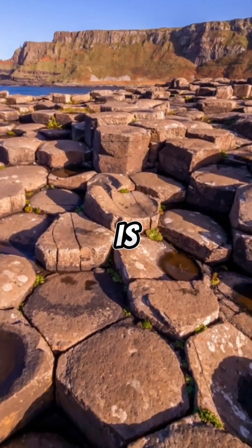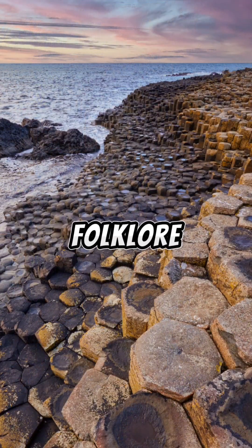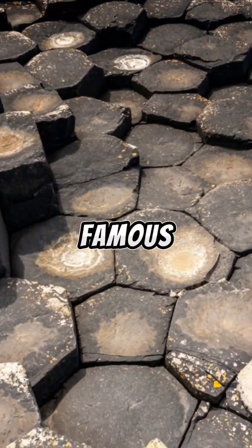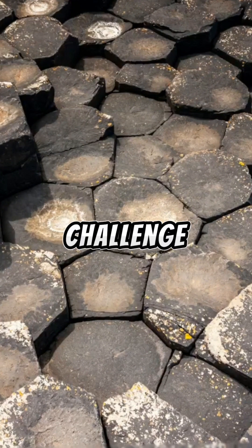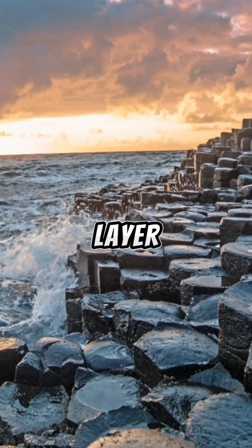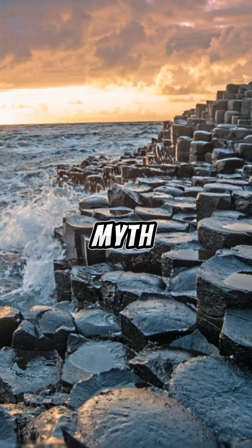The Giant's Causeway is not just a geological masterpiece — it's steeped in folklore and myth, as these kinds of geological phenomena tend to be. One of the most famous tales recounts the adventure of Finn McCool, a giant who, according to legend, built the causeway to challenge another giant in Scotland. The legend adds a layer of enchantment to this already mystical place, inviting visitors to ponder the line between myth and reality.